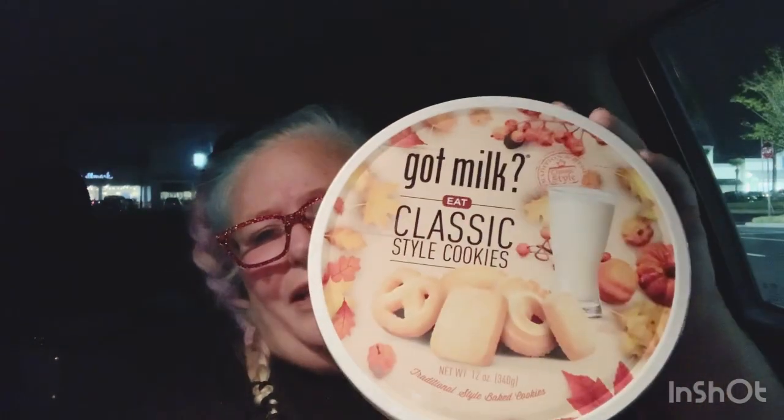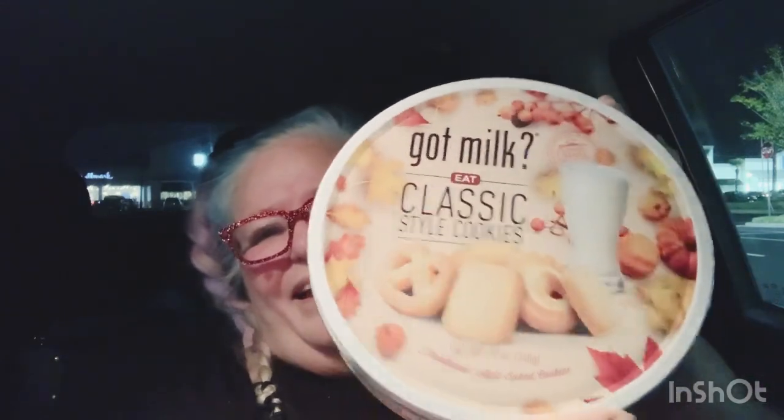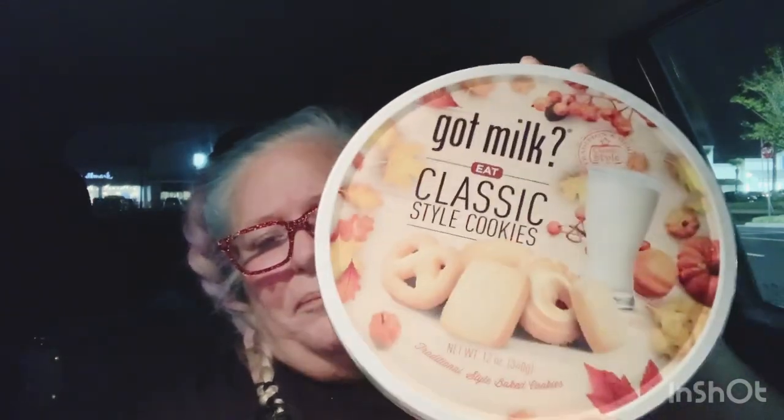When I think of Christmas, I think of these — Danish butter cookies. Very classic, but with this one they've made it very fall. They say 'Got Milk?' — I love that. They made it very fall and autumn. If you've ever had these cookies, let me just tell you, they are so delicious, especially good when you have coffee.